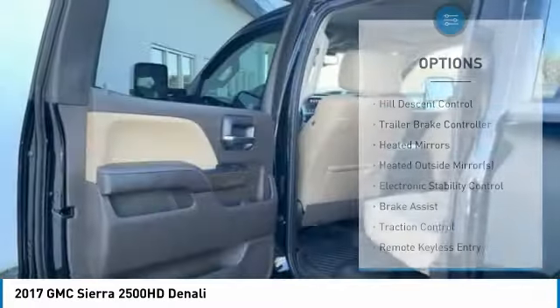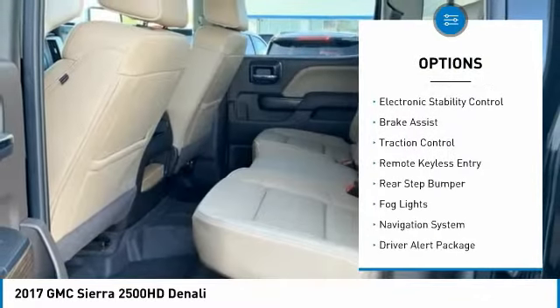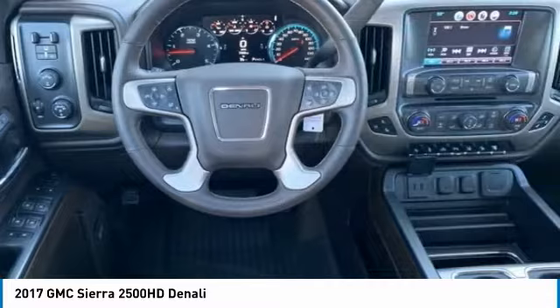Here are some of this vehicle's great options: hill descent control, trailer brake controller, heated outside mirrors, electronic stability control, brake assist, traction control, and remote keyless entry.